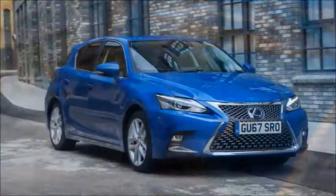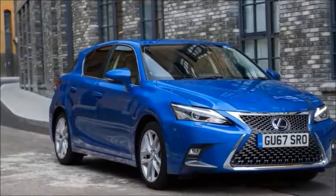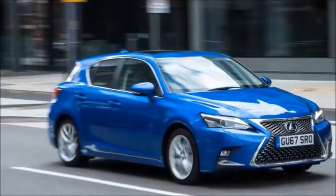Then Dieselgate launched a coup against diesel from a third party, and all of a sudden diesel sales tumbled from 51% of European car sales at their peak to sub-40% right now — and falling. So you're saying this is the time for the Lexus CT to come good? Exactly.